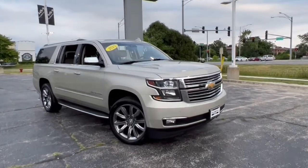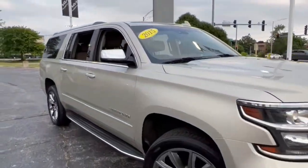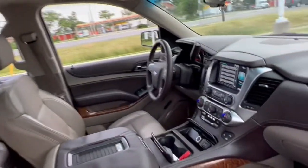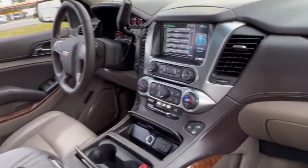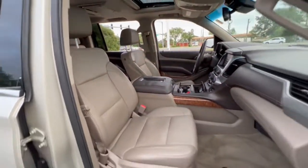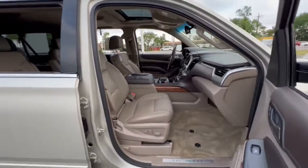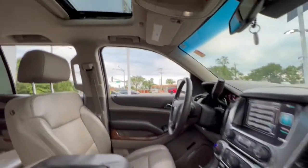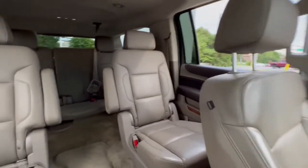Get acquainted with the 2015 Chevrolet Suburban. This vehicle still has fewer than 110,000 miles on the clock, so it won't last long. The iconic family hauler keeps getting better. While the Suburban's refined luxury and state-of-the-art technology keeps passengers comfortable and connected, its muscle quietly gets the tough jobs done.